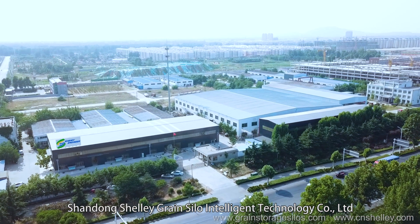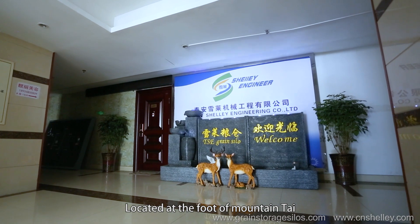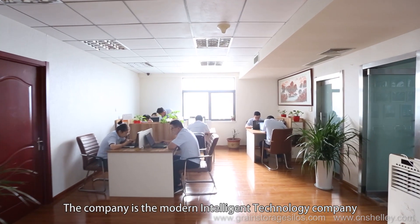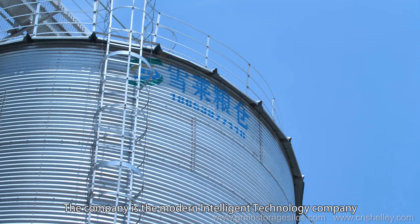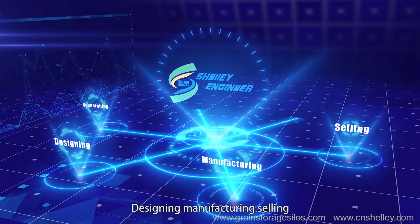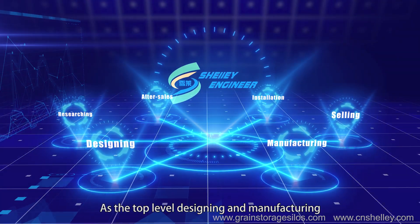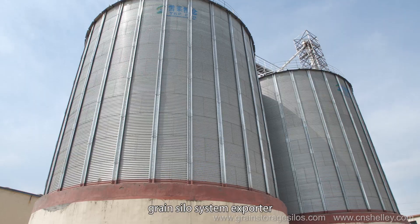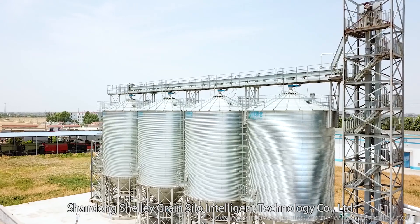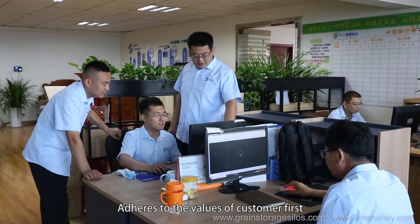Shandong Shelly Green Silo Intelligent Technology Company Limited, located at the foot of Mountain Tai, was established in 2007. The company is a modern intelligent technology company providing researching, design, manufacturing, selling, installation and after-sales as a top-level design, manufactured green silo system exporter. Shandong Shelly Green Silo Intelligent Technology Company Limited adheres to the value of customer first.